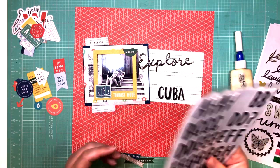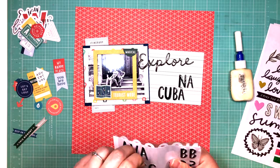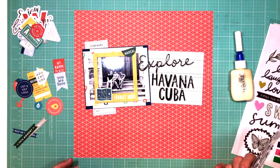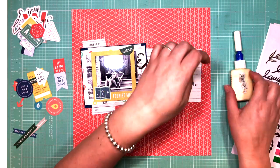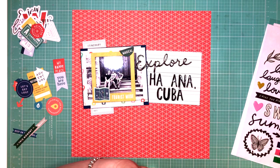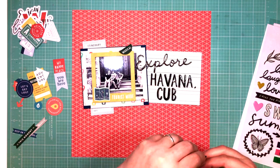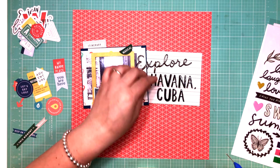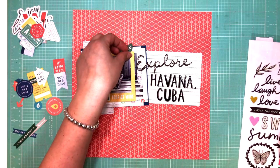I'm going to take the thickers from the Maggie Holmes collection and spell out "Havana, Cuba." I needed a comma but this thickers pack didn't have commas, so I just took the tittle — the little dot from the bottom of an exclamation mark — and used that as my comma. There were a few exclamation marks in the kit and I don't foresee myself using all of them, so I thought it was okay to steal a little comma from there.